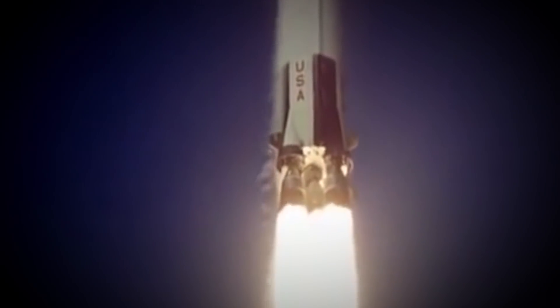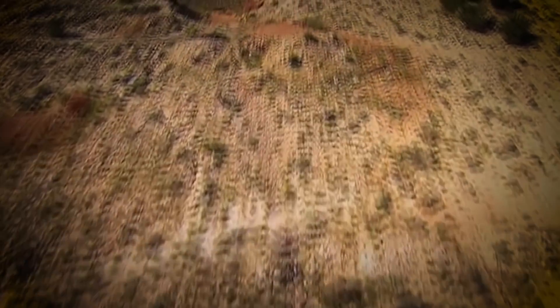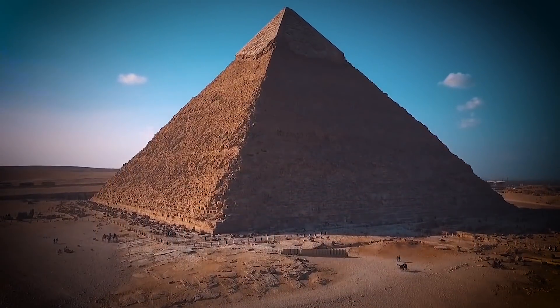The world is filled with many great and amazing wonders. Some of these wonders are naturally formed by Earth and nature itself, and others are made by man.